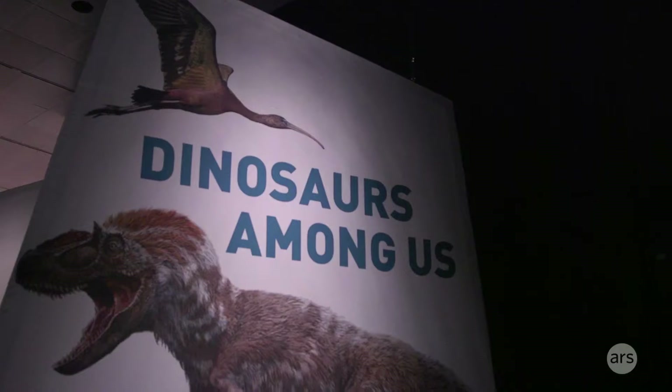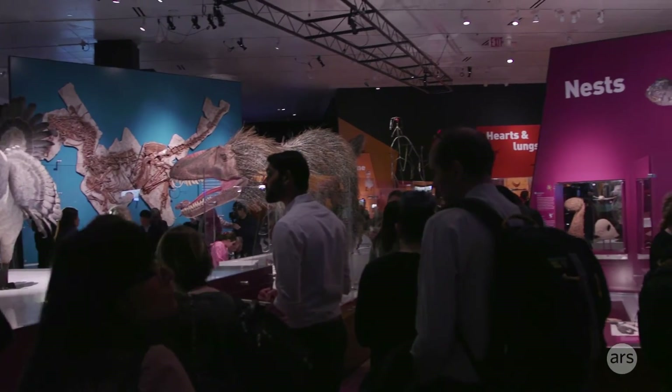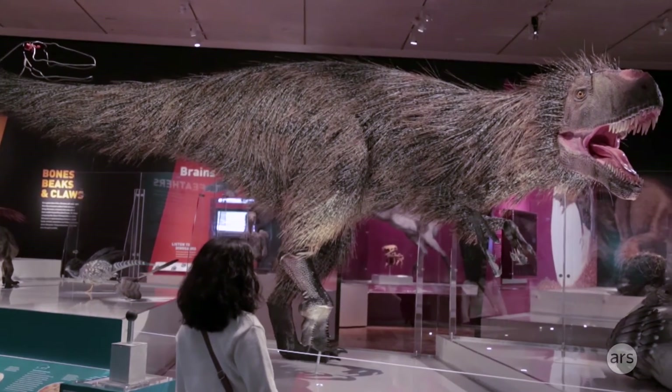We can predict that feathers or feather-like structures were present in the ancestor of all dinosaurs. This shaggy reconstruction is Yutyrannus, and you might wonder how we could ever envision that.